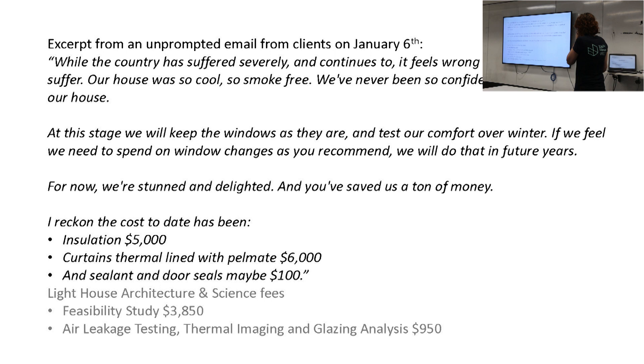They spent just over $11,000 to date. They haven't done the window changes yet. Adding in what we charge for our services, for about $16,000 they massively transformed their home in a way they couldn't have imagined. And they no longer want to build another house in the backyard, so they've saved themselves quite a lot of money.